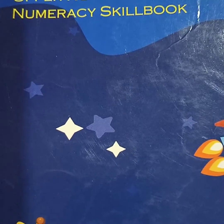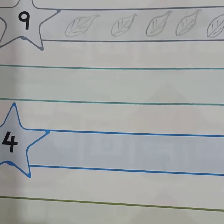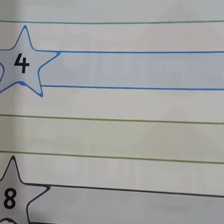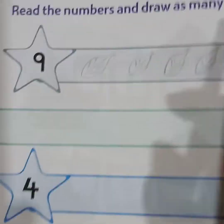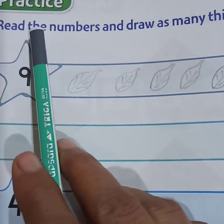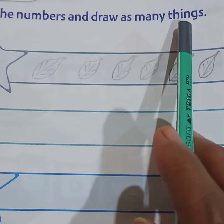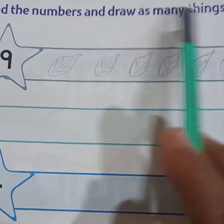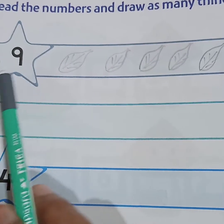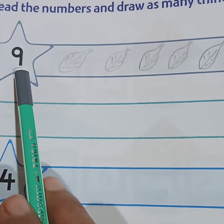Hello students, welcome to Numeracy Skill Book page number 24. Today we will learn to read the numbers and draw as many things. First, you have to see the star here and the number inside the star — what is given here?